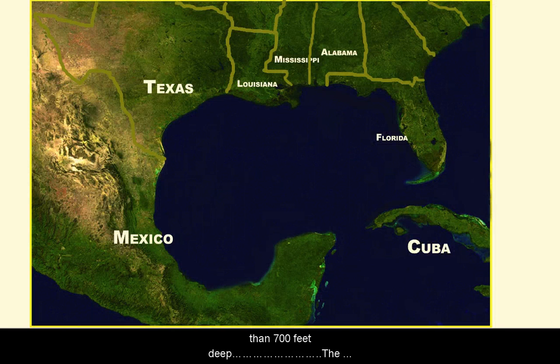The Gulf is a very accessible body of water. It's surrounded to the north, east, and west by five U.S. states: Florida, Alabama, Mississippi, Louisiana, and Texas. It's surrounded by six Mexican states to the west and south: Tamaulipas, Veracruz, Tabasco, Campeche, Yucatan, and Quintana Roo. And then by the island of Cuba to the southeast.